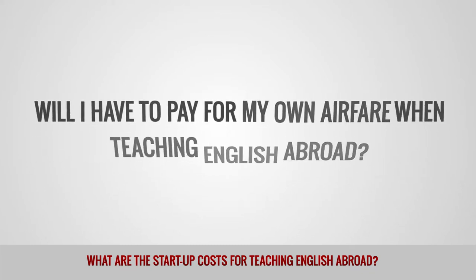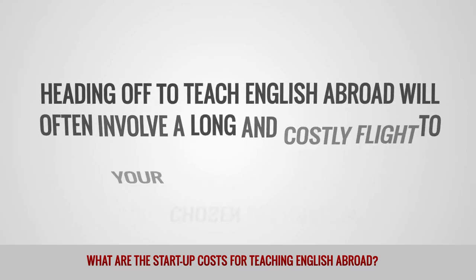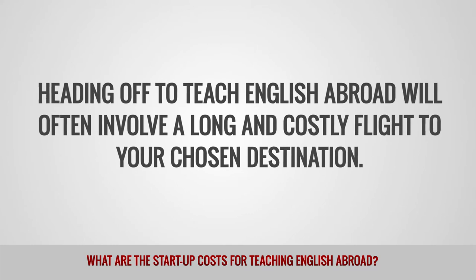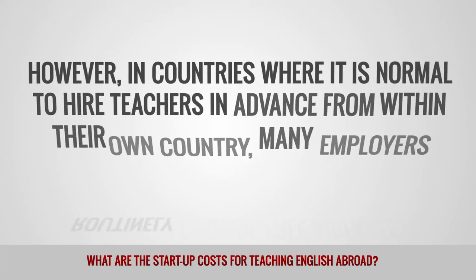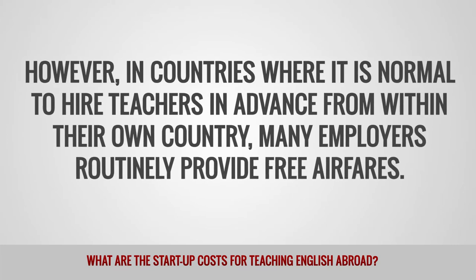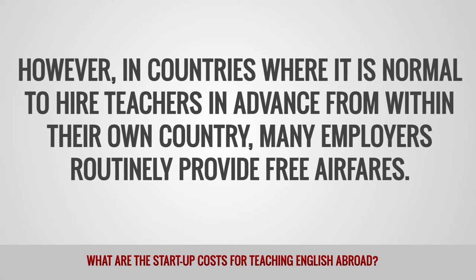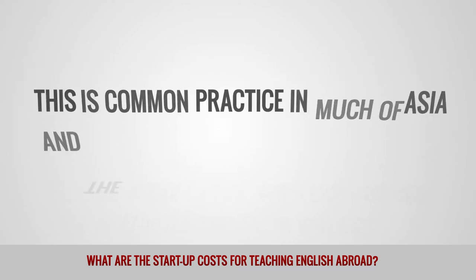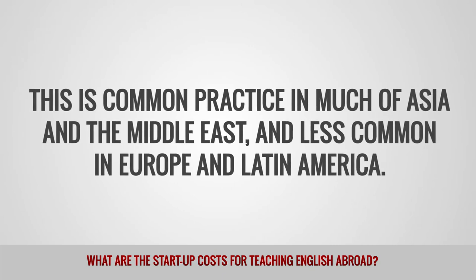Will I have to pay for my own airfare when teaching English abroad? Heading off to teach English abroad will often involve a long and costly flight to your chosen destination. However, in many countries where it is normal to hire teachers in advance from within their own country, many employers routinely provide free airfares. This is common practice in much of Asia and the Middle East, and less common in Europe and Latin America.